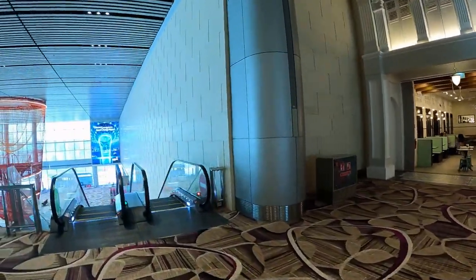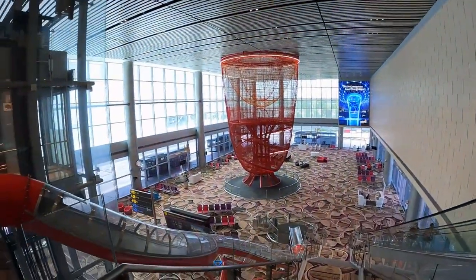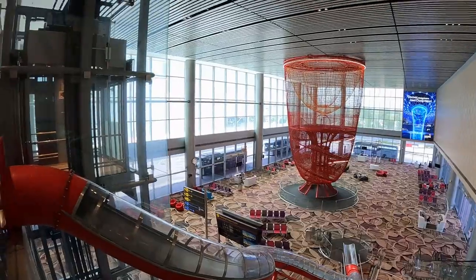Chandelier is a 16-meter tall play structure that allows both the young and young at heart to have some fun climbing to their heart's content. It is located at Level 1.